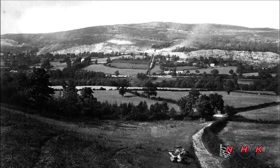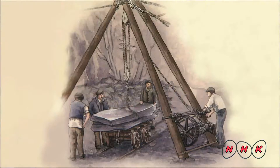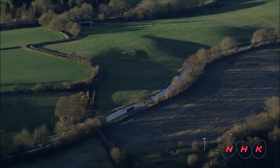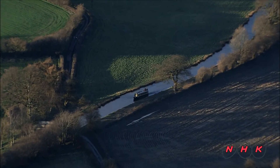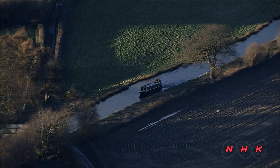In those days this was one of the main coal mining regions. The area was also rich in slate, which was used for roof tiles. To transport the resources to nearby industrial cities such as Liverpool and Manchester, a major project to build an 18km long canal was launched.